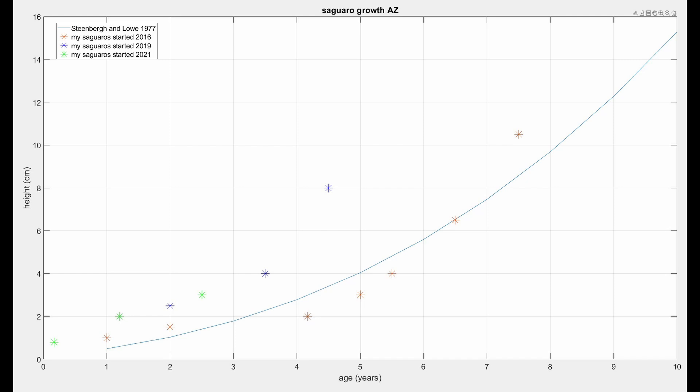The red ones, which are the oldest saguaros and are now seven and a half years old, follow this growth curve very nicely. The blue saguaros, started in 2019 and now four and a half years old, have the highest one deviating from the curve quite a bit — I've just been better about watering them. The green ones are now two and a half years old and have benefited from the experience of the two prior groups, so they're staying well above the curve, as they really should, because I'm now watering all of them in between rains. I'm amazed at how well they follow this growth curve and everything looks fine as far as their growth is concerned.